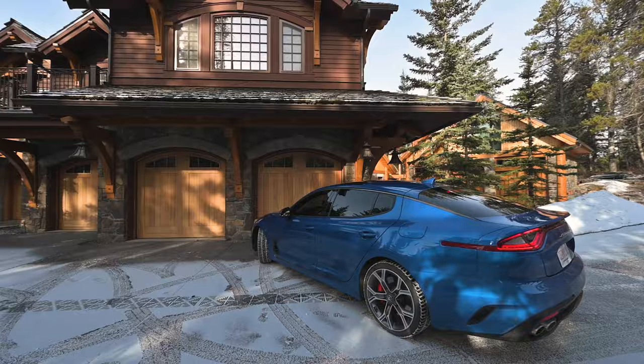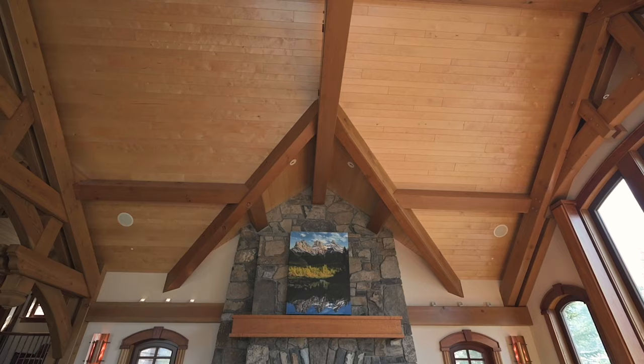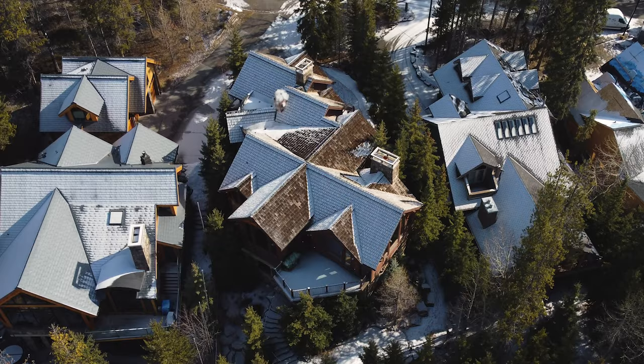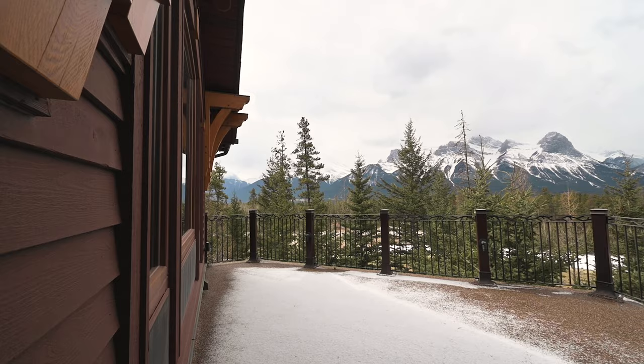Welcome to 145 Silver Tip Ridge. This home was built by Robert Mitchell and has been featured in numerous magazines over the years to showcase the incredible architecture and design. The home is over 4,500 square feet of living space. We have a triple car garage, private decks and patios, and incredible mountain views.